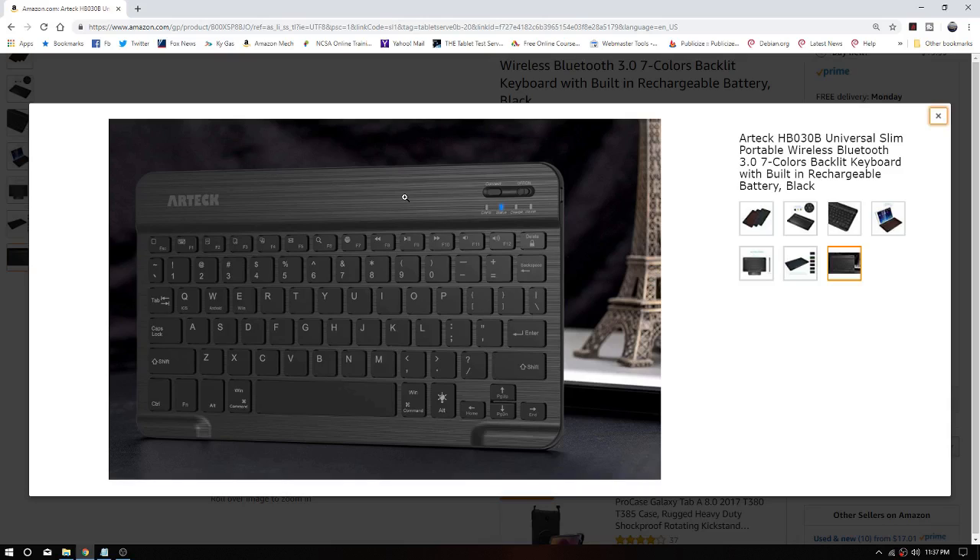The K480 is built like a tank. This new one is rechargeable, which is cool. I won't have to go, 'huh, it's been about a year since I changed the batteries in the K480' — we won't have to do that with this one.